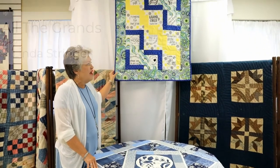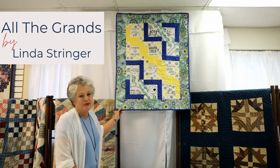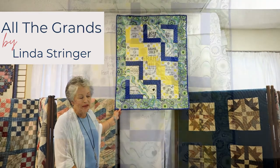Up above we have a wall hanging by Linda Stringer which gives credit to grandparents. It speaks of the joy and all the great things that come from grandparents.